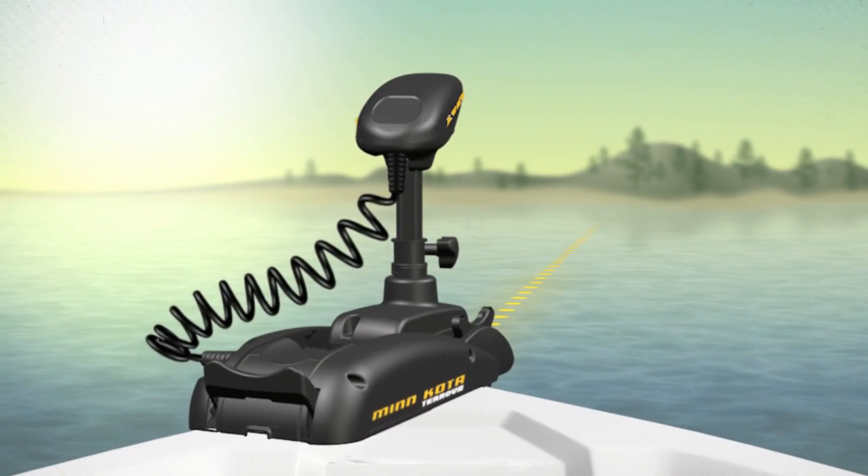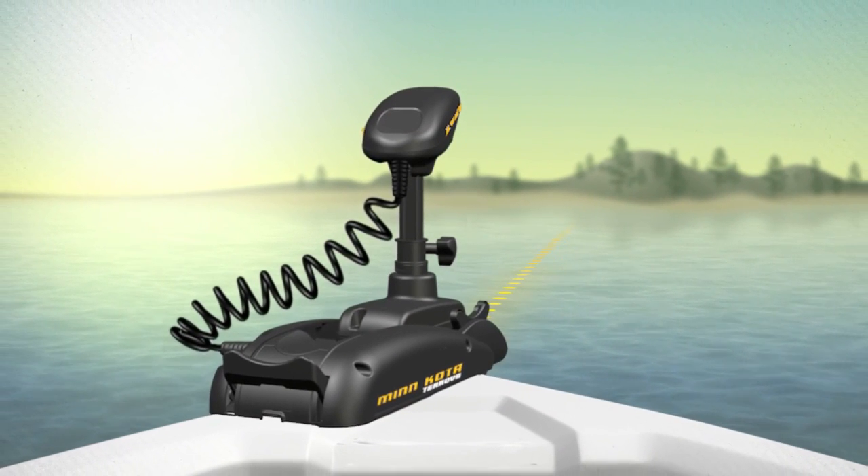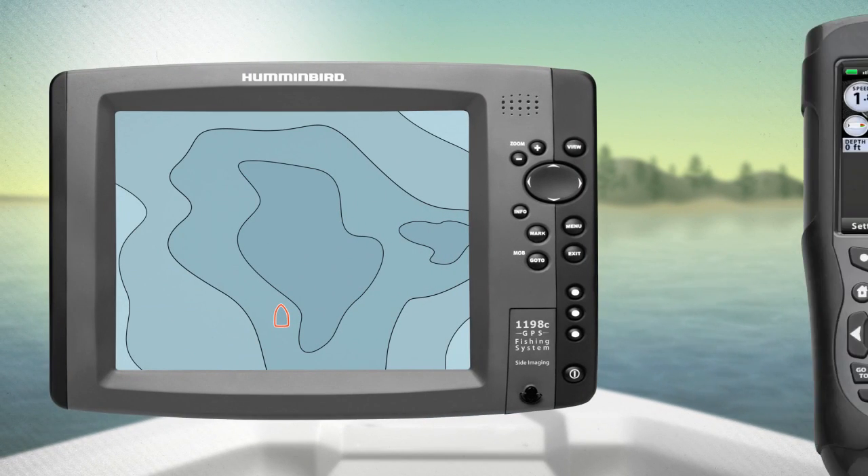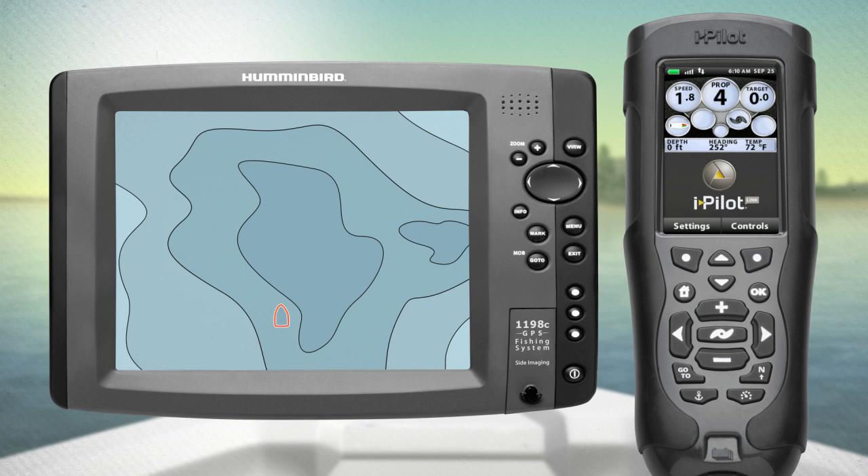Because iPilot Link allows your Humminbird and Minn Kota to communicate with each other, you can use either your Humminbird fish finder or the iPilot Link remote to select a heading.